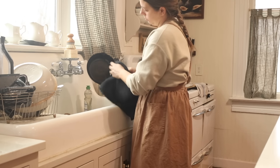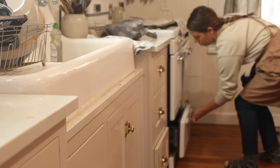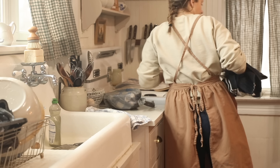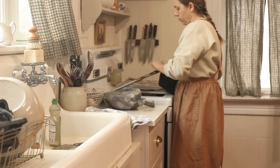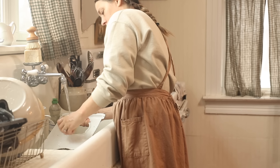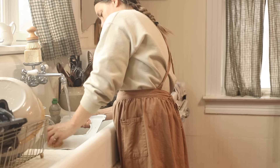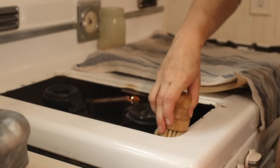I have been asked by commenters how I cook from scratch without getting the kitchen messy. Now there are a few tips I could share, but really there's just no way. The only way that you're going to be able to cook from scratch is by making a mess and then cleaning it back up again.